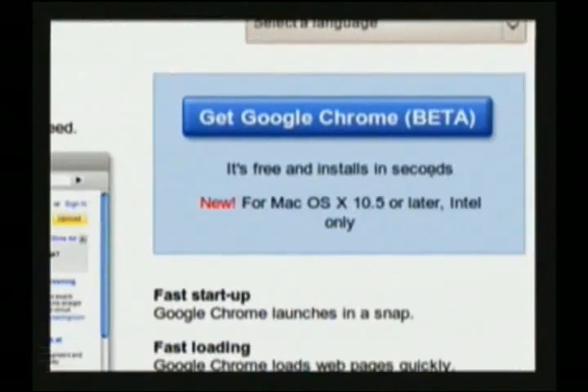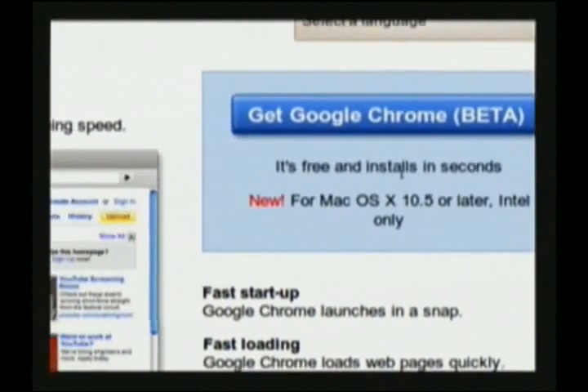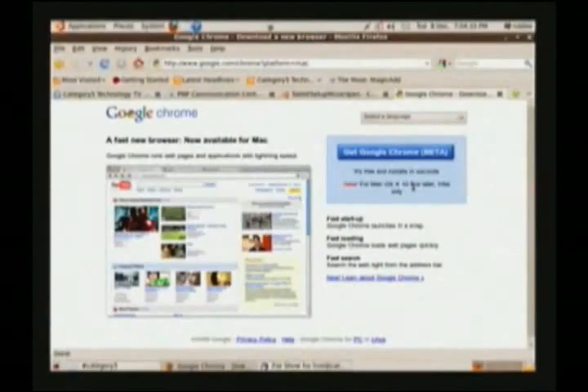Of course, everything with Google is better these days, is it not? It is official and it's real — not a spoof this time around. You can go get that at google.com/chrome.